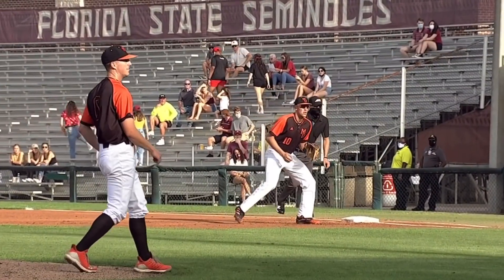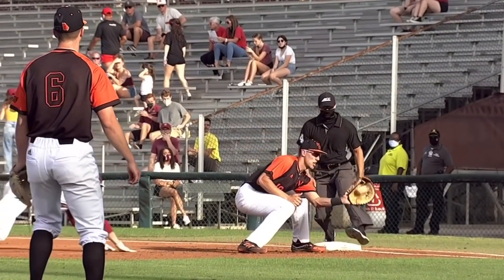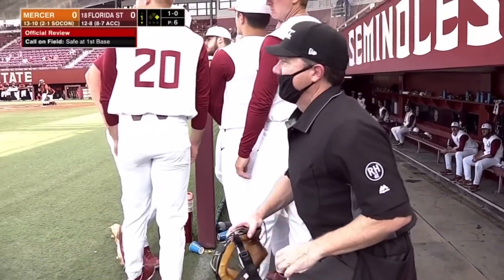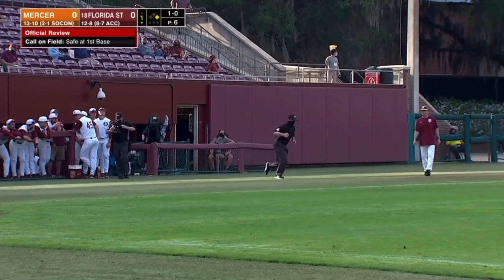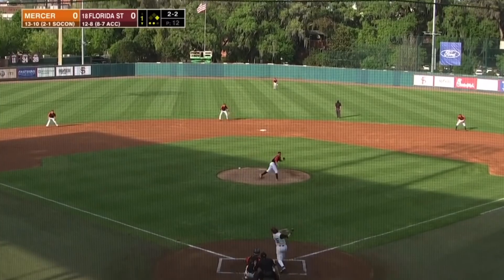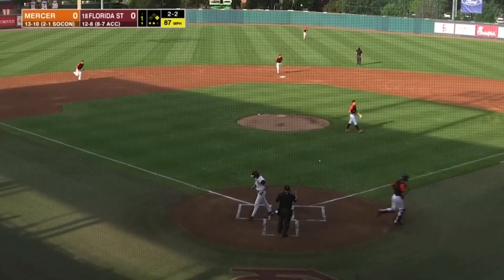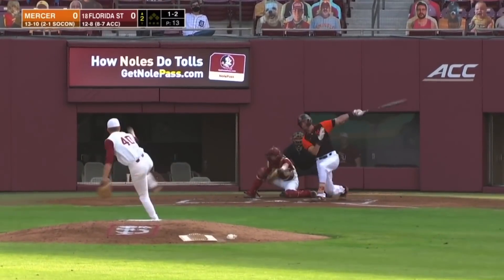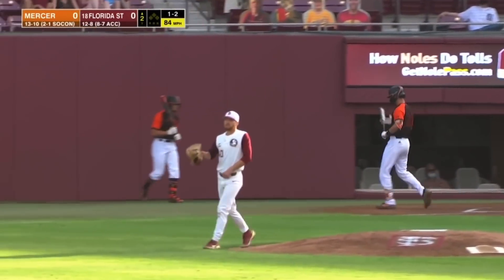Take a look at that snap throw from Price. You've got to love a catcher that can snap that ball to first base. Tyler Martin had a pretty big lead and he will be called out. Martin swings through strike three, and Mercer got him with that slider.